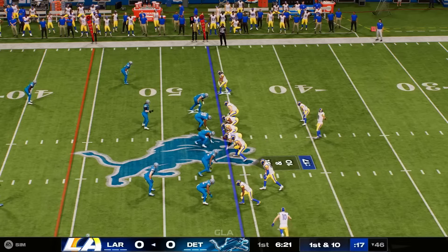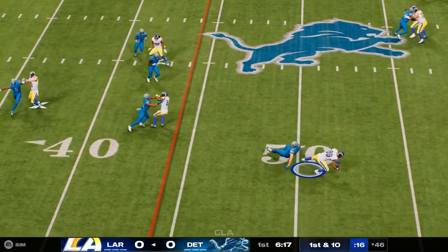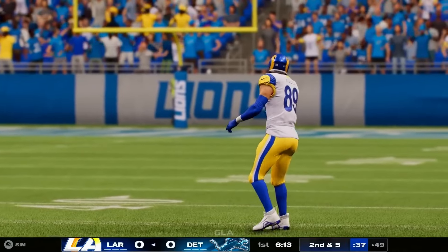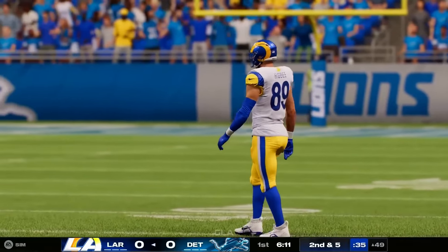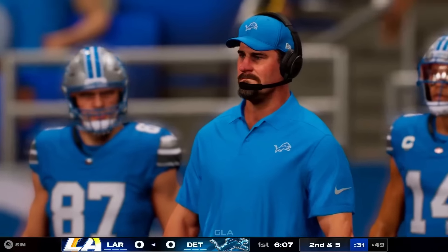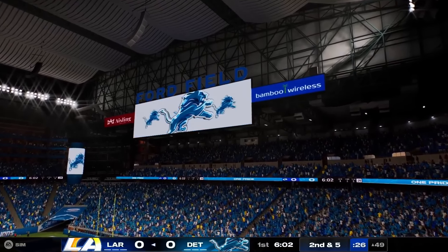You ought to have a few men in the box there. Stafford down to throw — short throw to Higby, who works three yards but is taken down. From their point of view, this game could not be starting out much better. Force a punt on defense, and now they're moving it crisply on offense.